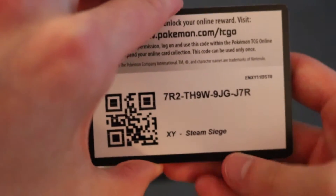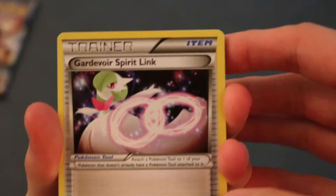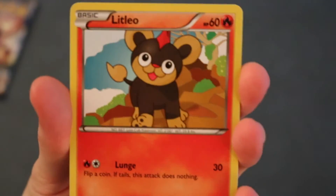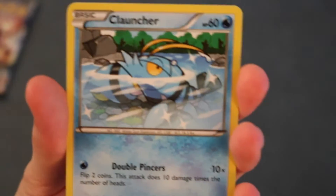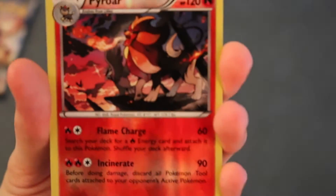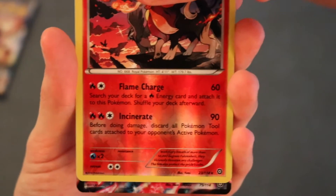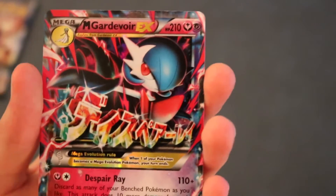There is the code card for you guys. One, two, three — swap those and let's get started. Gardevoir Spirit Link, Clefairy, Litleo, Sneasel, Yanma, Clauncher again — first holo is a Pyroar, which is a rare, so first rare reverse holo. Next card's gonna be — oh my gosh — a Mega Gardevoir EX!